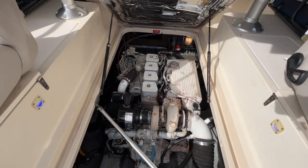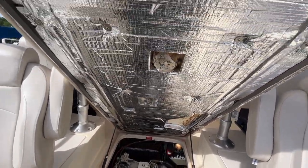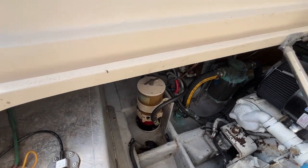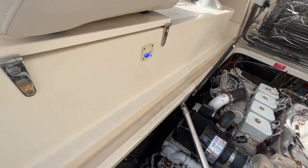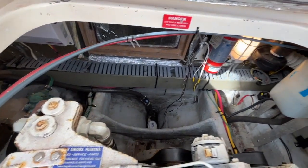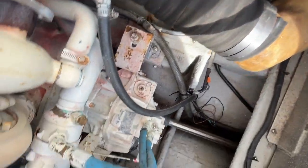We're in the engine room now of the Mainship Pilot 30. It's got a Cummins 220 horsepower diesel. The owner replaced all the engine insulation underneath. Center line, you have your fuel tank, Racor fuel filter, seawater strainer. You have a strainer for your air conditioning unit and air conditioning pumps. Engine room fire suppression, cooling overflow. On this side you have a water heater, muffler. And now we're back to the center of the bilge.